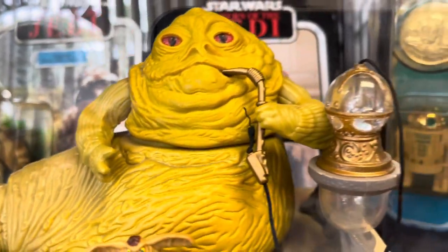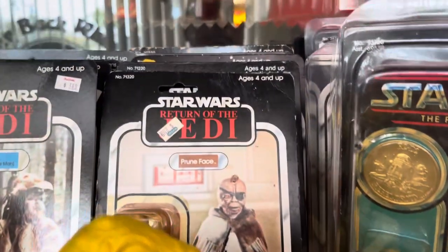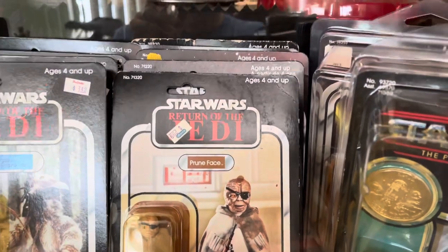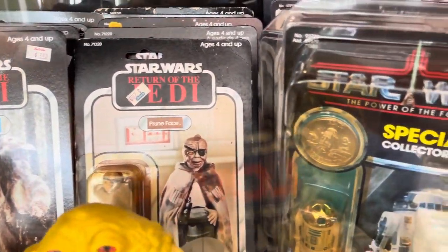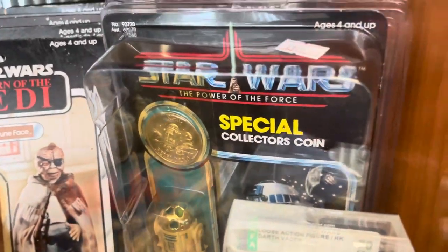It's right in everybody's backyard here in Florida, so go check it out. This display is just amazing — I was trying to eyeball everything, there's just so much.